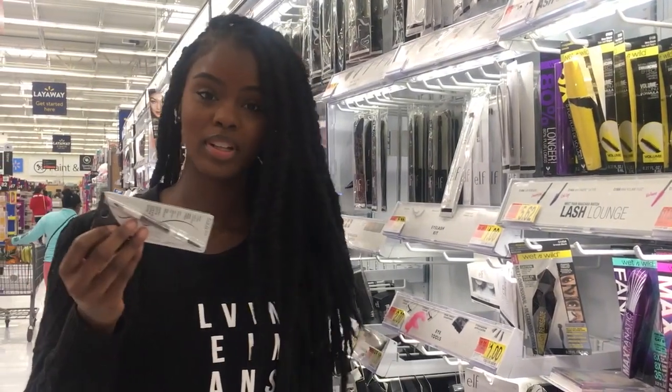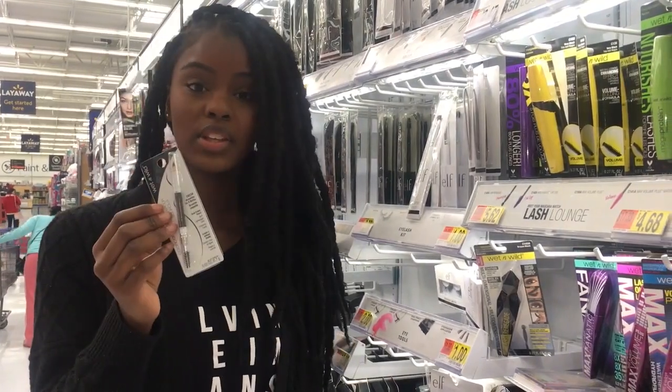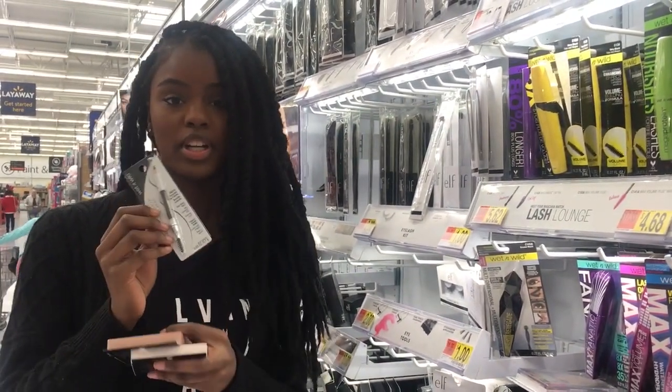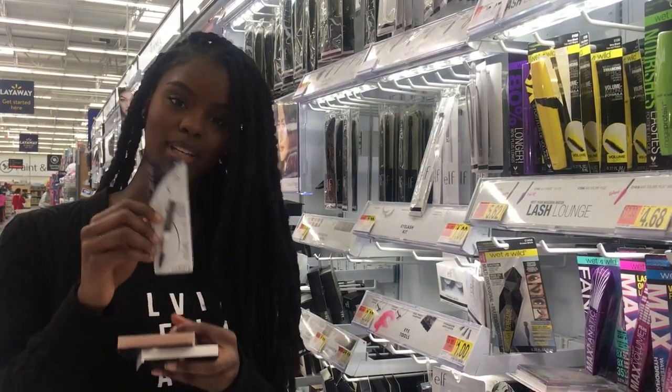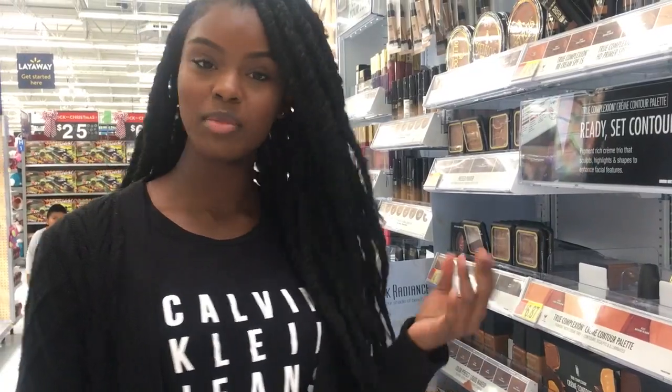The first and most important product of any look is your eyebrows. This product is $1.93 and it's from Wet n Wild — a great eyebrow pencil. All you need is a sharpener; it's very pigmented and very easy to work with. This is my holy grail, I swear by this.